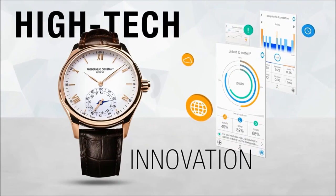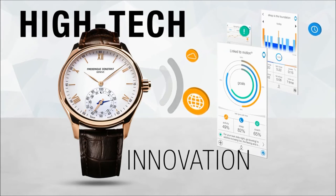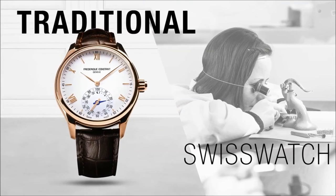The Horological Smartwatch is the perfect link between high-tech innovation and traditional Swiss watch craftsmanship.